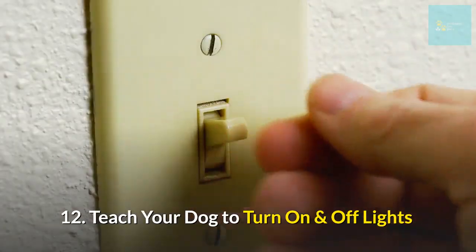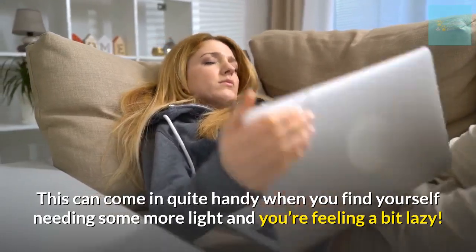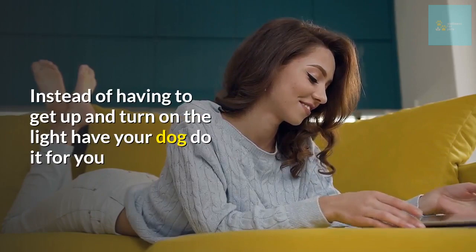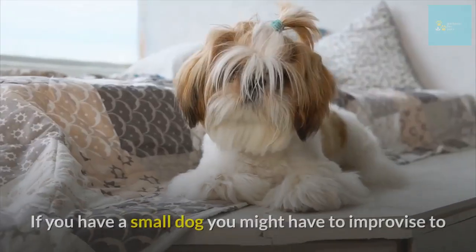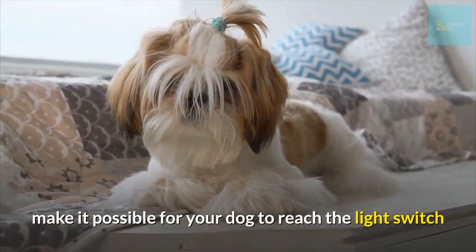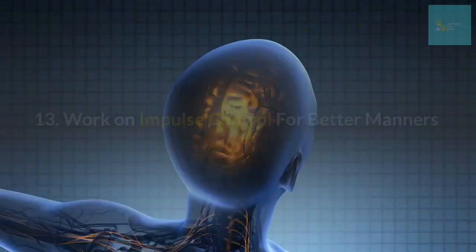Number twelve: teach your dog to turn on and off lights. This can come in quite handy when you find yourself needing more light and you're feeling a bit lazy — instead of having to get up, have your dog do it for you! To start with this trick, mastering a good 'touch' or 'hit' command is handy. If you have a small dog, you might have to improvise to make it possible for your dog to reach the light switch. Don't attempt this trick if the occasional scratch mark on your wall will bother you.